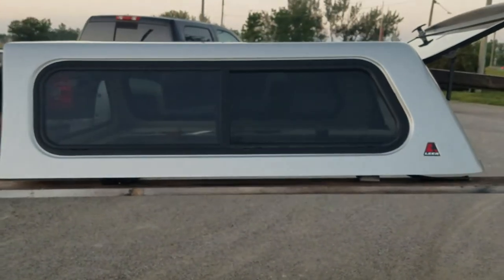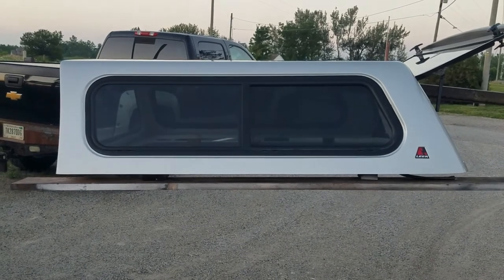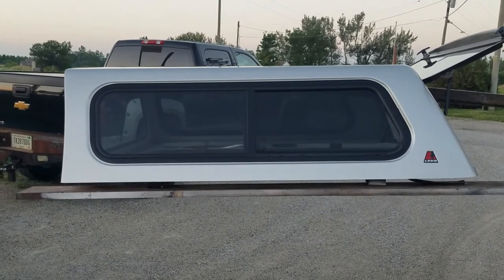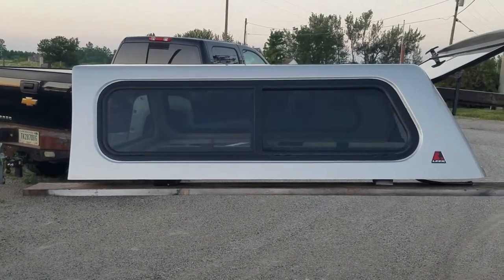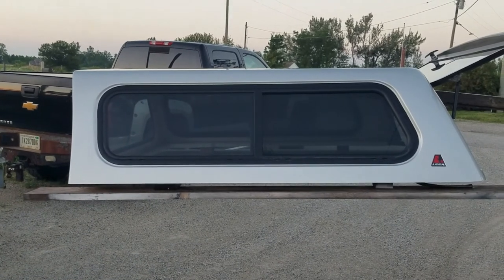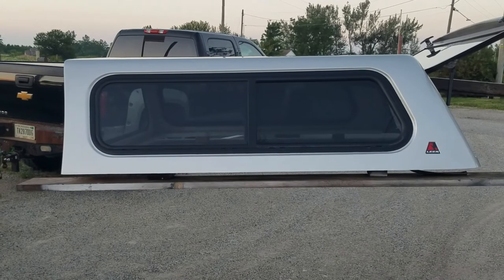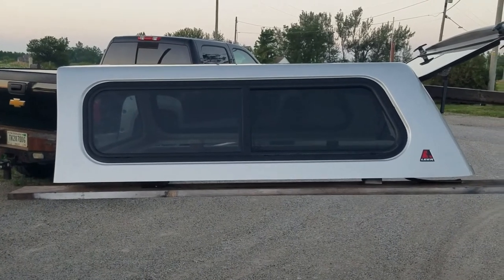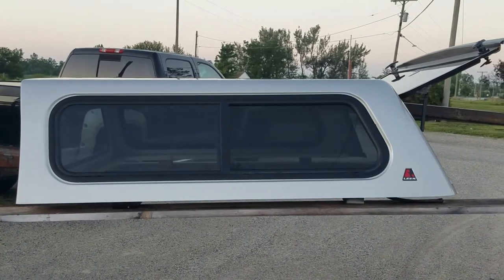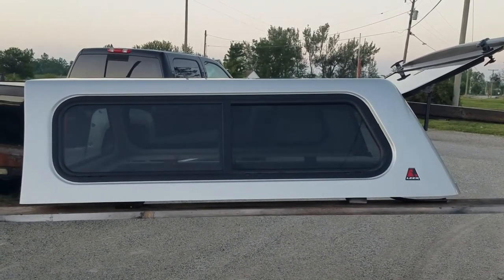So there it is — cab high Leer 100R series, 2015 to current Colorado Canyon with the five-foot crew cab bed. Below is a link to this unit on our website so you can click that link, see the price, see which location it's at, purchase it online, and make arrangements to pick it up. There's also a link to our website in general if you're looking for cap repair parts, clamps, tape, seals, locks, bed storage solutions, or deck units — those can all be purchased online as well.